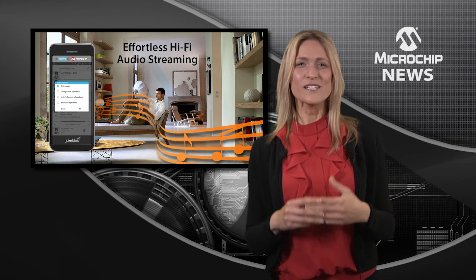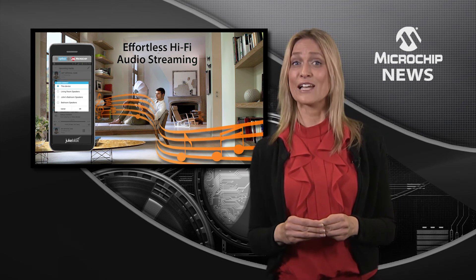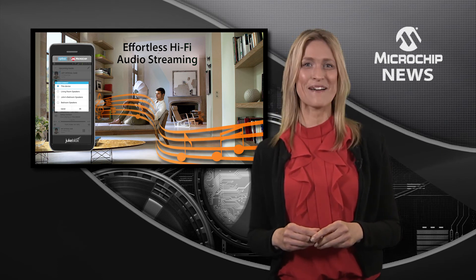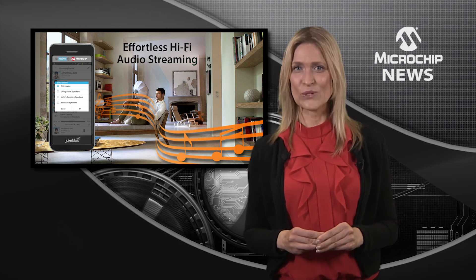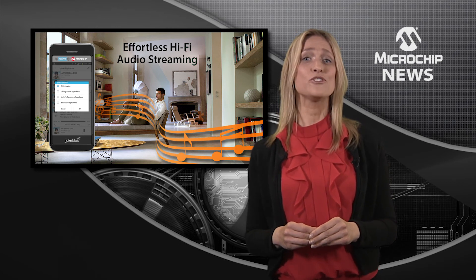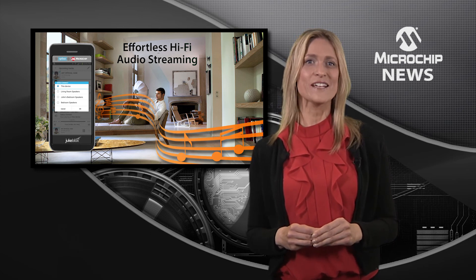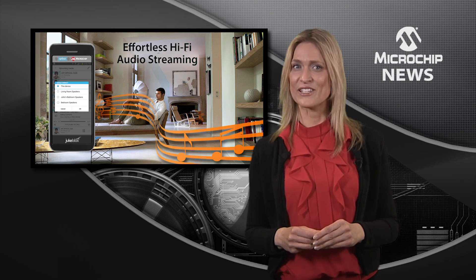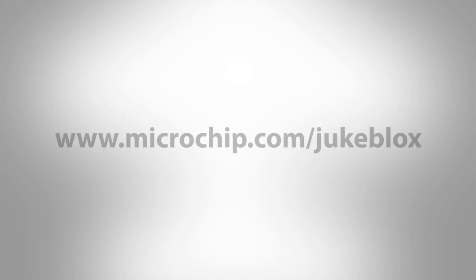Microchip's DUEBLOCKS Wi-Fi development platform offers seamless cross-platform support for iOS, Android, and Windows, whilst also significantly extending battery life. Get a taste for the future of wireless audio streaming with Microchip's DUEBLOCKS software development kit, featuring the CY920 Wi-Fi and Bluetooth media module and the DM920 processor.